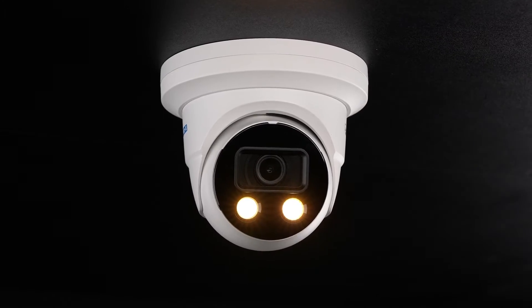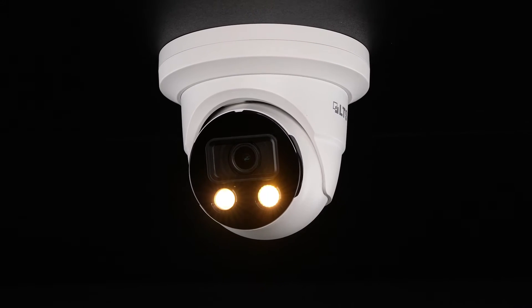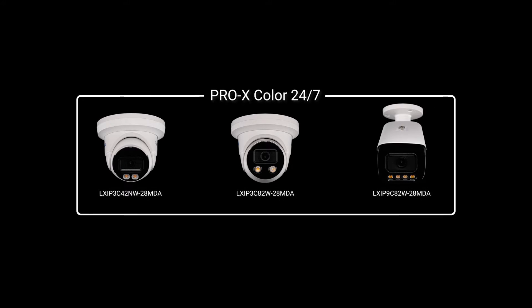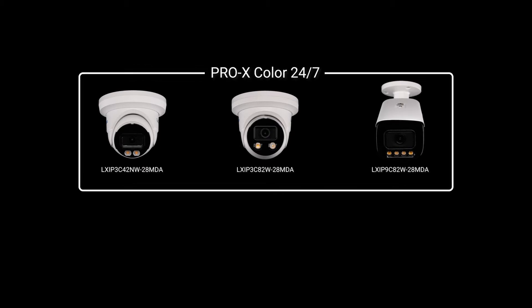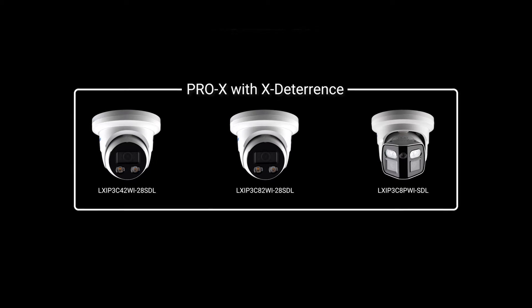Users will also enjoy the people counting, queuing management, and heat mapping VCAs for expansive business intelligence. That's how Pro-X cameras detect and track security events. Now see how Pro-X X-Deterrence cameras can prevent them.